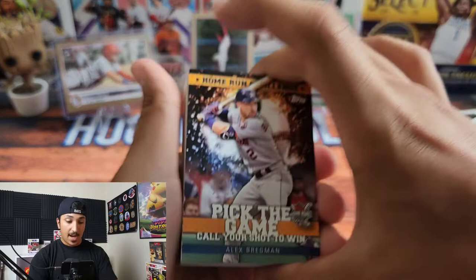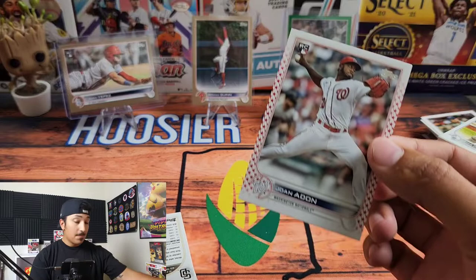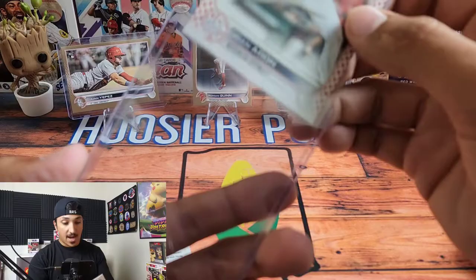We have an Alex Bregman Home Run Challenge card, and then — wow — we have a Joan Adon, 43 out of 76! This has been an awesome rip. We're gonna sleeve this up super carefully. He's a rookie pitcher for the Washington Nationals.